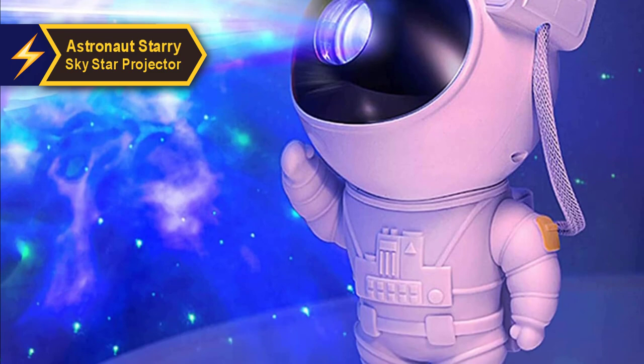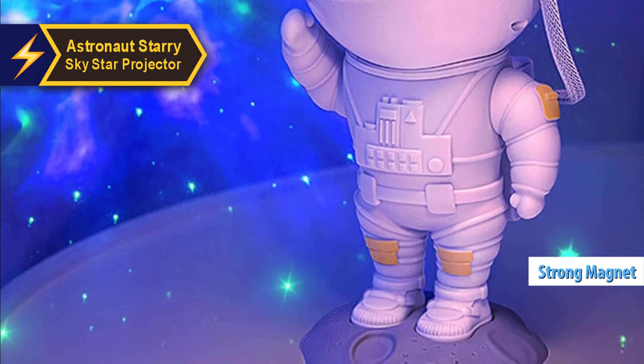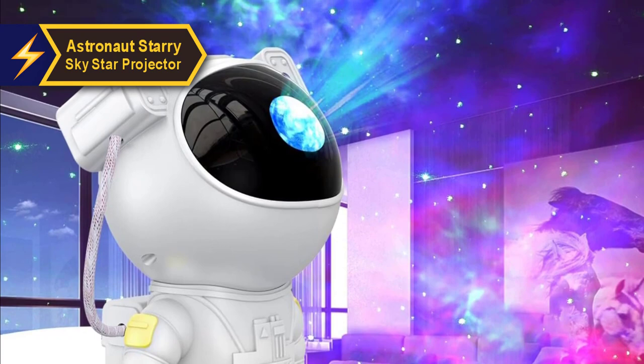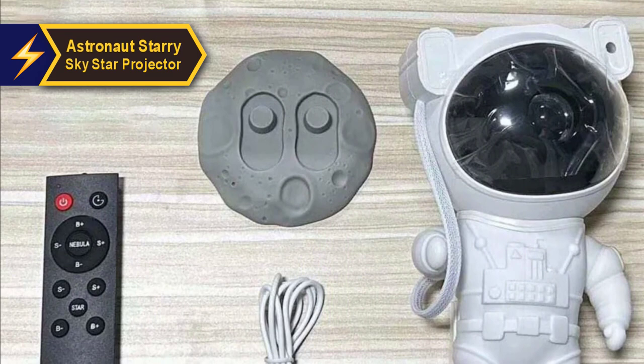At first glance, one might mistake the projector for a toy due to its playful appearance. However, it boasts a surprisingly solid build quality. The powerful magnets ensure the astronaut's head stays securely attached to the body even when the device is picked up. The large head enhances its charm, albeit making it slightly unstable, and the lens helmet visor is robust and resistant to dents or creases.